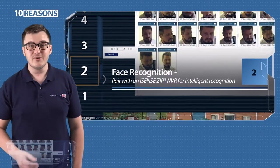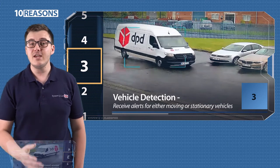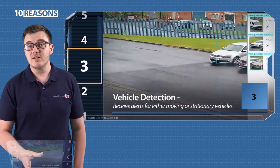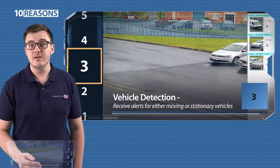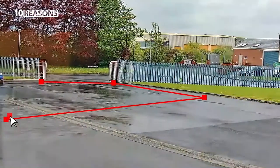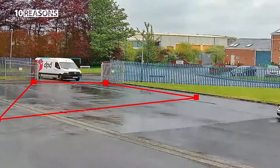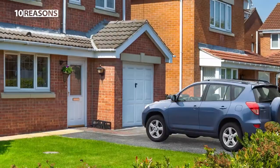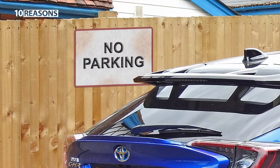Three, vehicle detection. iSense cameras are designed to detect vehicles as well. Their smart electronics can detect whether a car is stationary or moving. And you can pre-select an area to be alerted when a vehicle, for example, pulls into your car park, or parks on your driveway, or parks in a no parking zone.